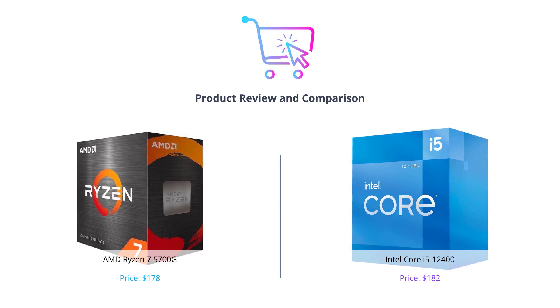Don't forget to like this video, leave a comment, and subscribe to our channel for more tech product comparisons.